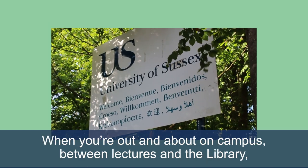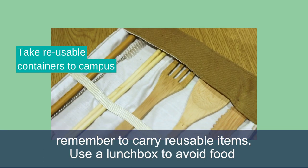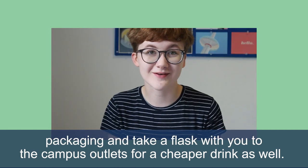When you're out and about on campus between lectures and the library, remember to carry reusable items. Use a lunch box to avoid food packaging and take a flask with you to the campus outlets for a cheaper drink as well.